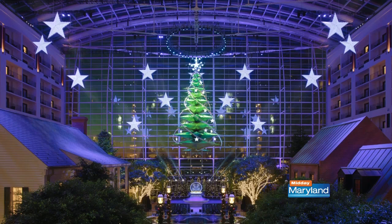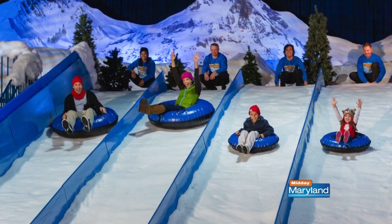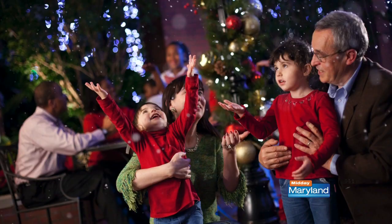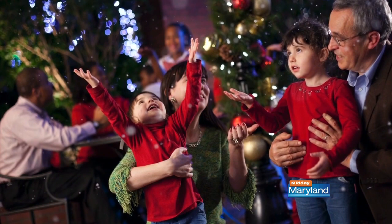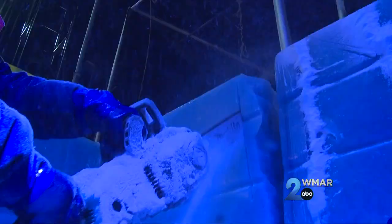Well, it's that time of year and there's no better place to celebrate than right here at Gaylord National Resort. Patrice C. is here at Gaylord National Resort to tell us about this holiday season.